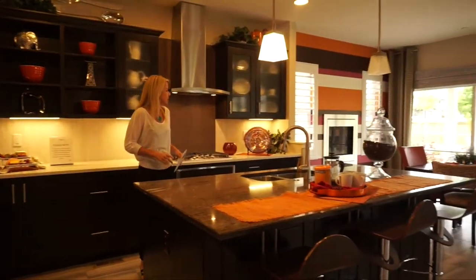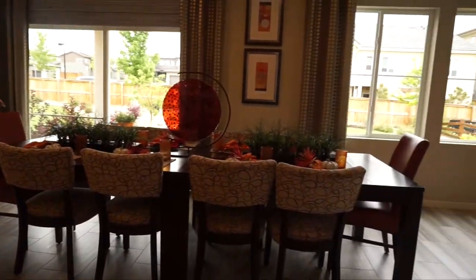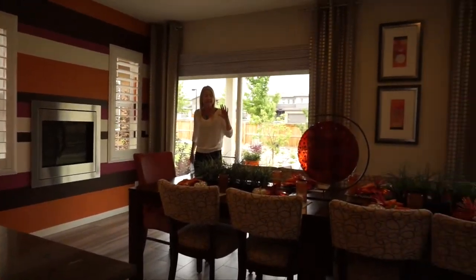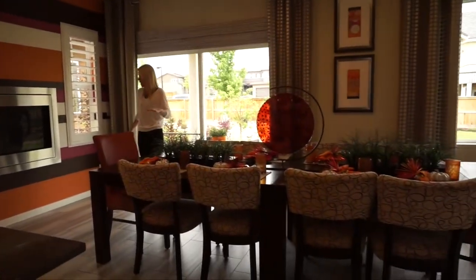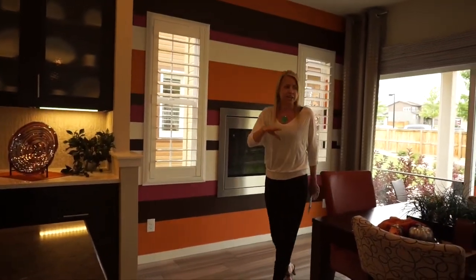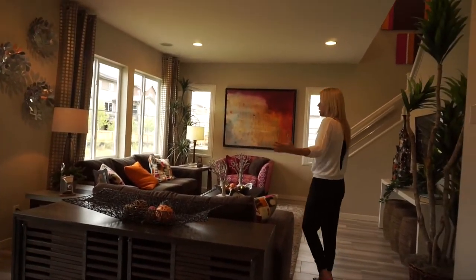Stainless steel appliances are included in the base price. Over this way we have our dining area — as you can see, this table is absolutely huge, so whatever large dining room table you have, this space is most likely going to accommodate it. I'm guessing this is an upgrade, but how cool is it to have a nice fireplace in your dining room? Love that.